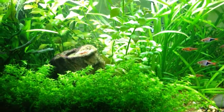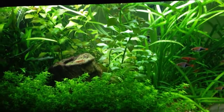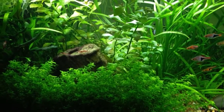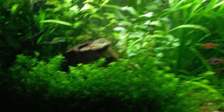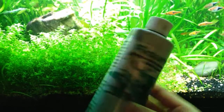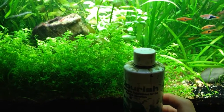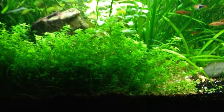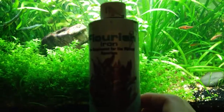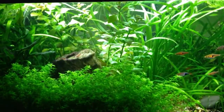For micronutrients, they sell dry fertilizers that have a mix of micronutrients — like Plantex CSM+B that some people use. I use Flourish, just regular Flourish. I dose about a third of a capful on the days that I do micronutrients, along with a third of a capful of Flourish iron. So that's about it for fertilizers.